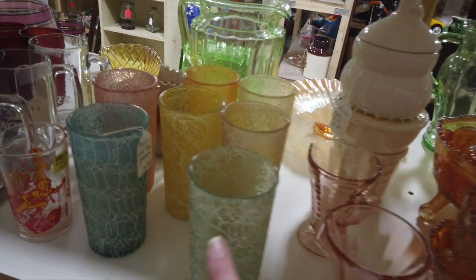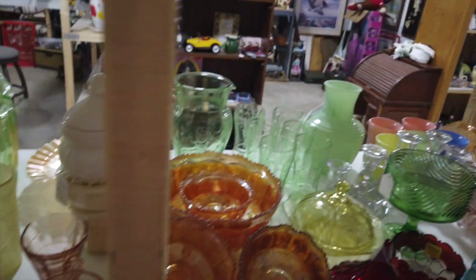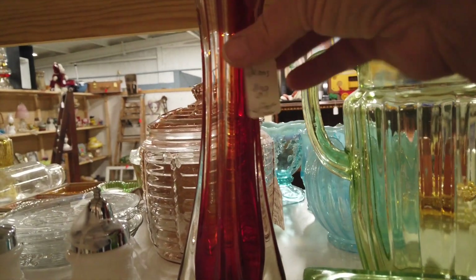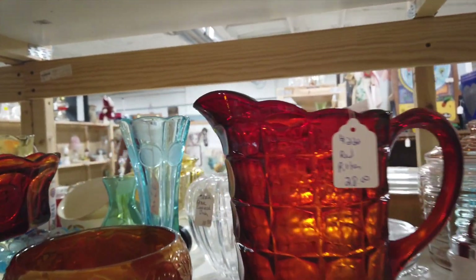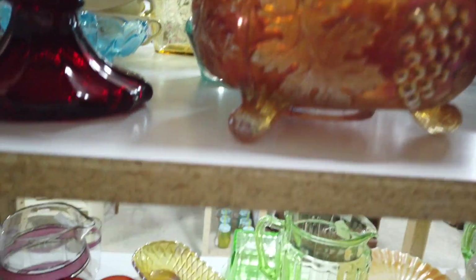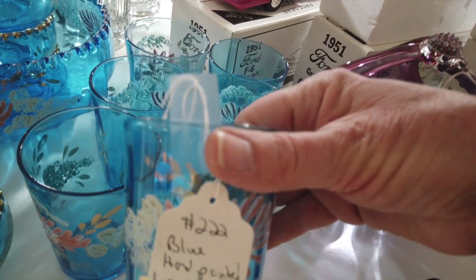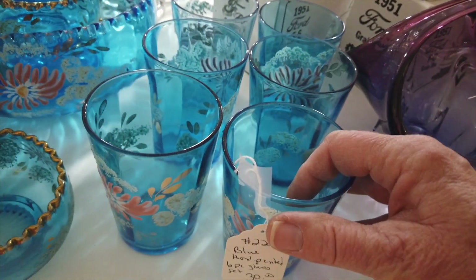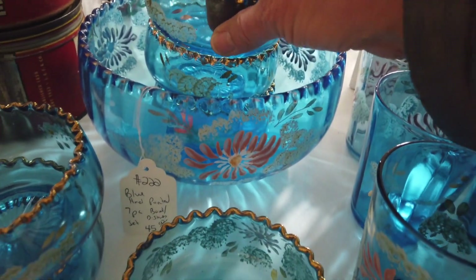Really nice. There's that — I forget what they call it — it's so pretty, it's a Lefton, very pretty. Oh, here's that coin and dot, or dot and coin, something like that. They have several pieces of that blue. Isn't this pretty? Blue painted six-piece glasses — $6.30. A blue bowl with individual dishes — $45. I don't think that's a bad price at all.